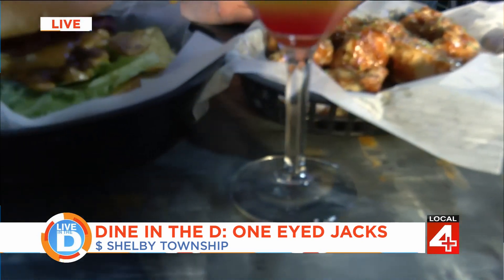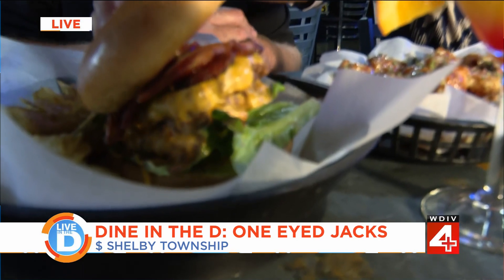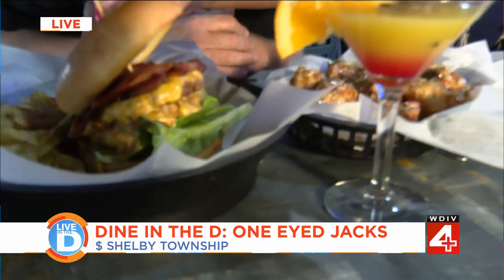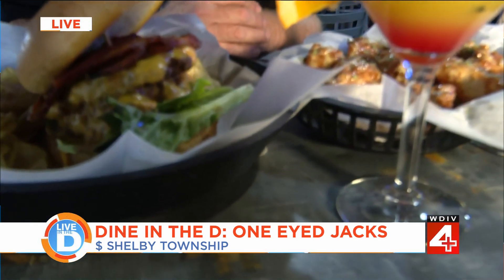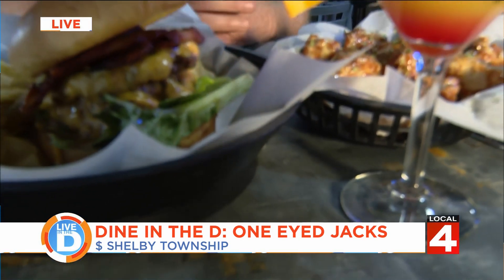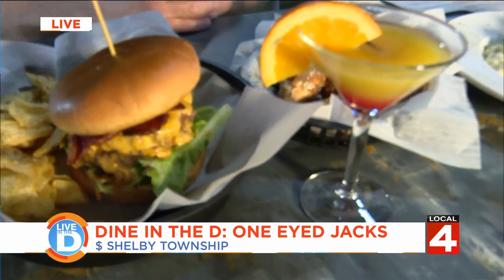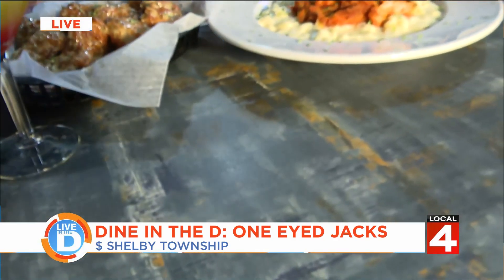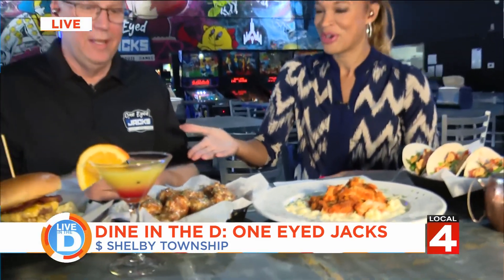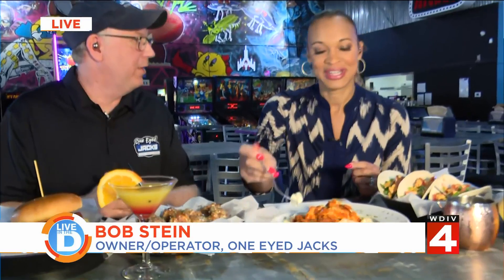This is a double smash burger that's about to go on the menu — not yet available, making it an exclusive debut on this segment. April appreciates the fact that Bob is debuting it with them. The burgers are never frozen — same fresh philosophy as everything else on the menu.